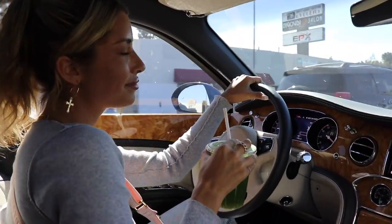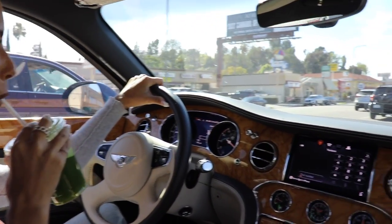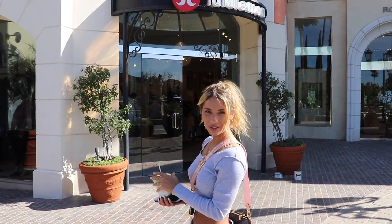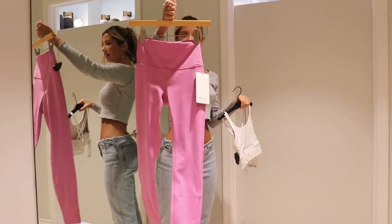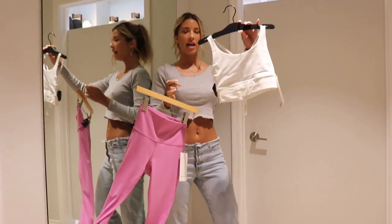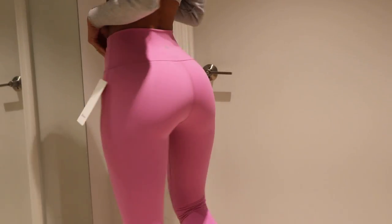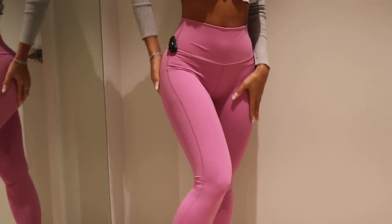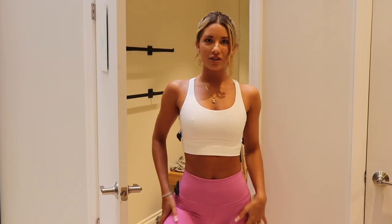Okay now we're gonna head to Lululemon! We made it to Lululemon, let's go in. I'm going to try on these pink Lululemon leggings — so cute — and a little white sports bra. These are kind of cute, I like the brew. It makes your waist look small. We love that! So this is cute, I really like these leggings.